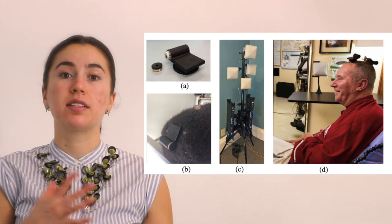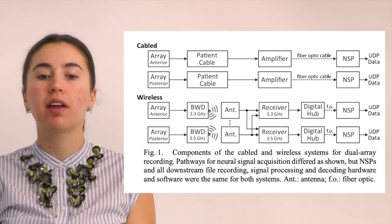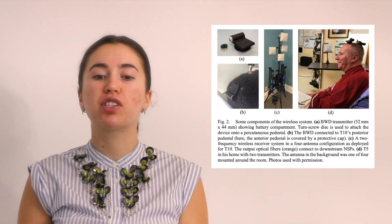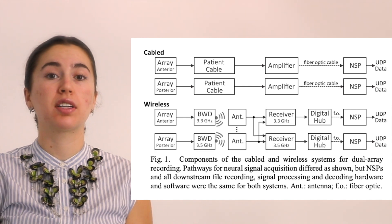A lot of the time these computer systems are in the hospital, so the patient can only use the brain-computer interface in a hospital setting. The wireless brain-computer interface is a lot more mobile — the size of the device is about 2 inches and it weighs about 1.5 ounces. You can see it in this image on top of one of the participant's heads. The device is attached to the computer wirelessly. While we still have the micro-electrode array, it is now attached to a BWD, or bandwidth pedestal-mounted wireless transmitter. This BWD has a wireless receiver which receives the signal from the patient's brain, and that information goes to a digital hub and is then delivered by a fiber-optic cable to the same neural signal processor, where the information is decoded and used to control the computer system.